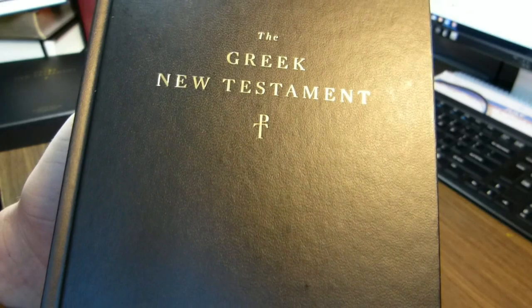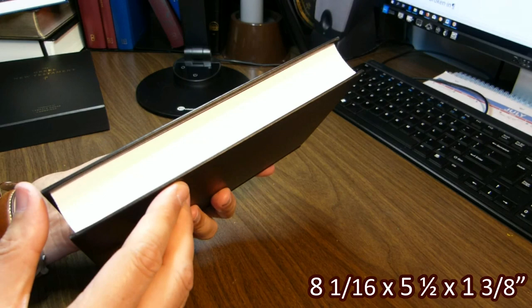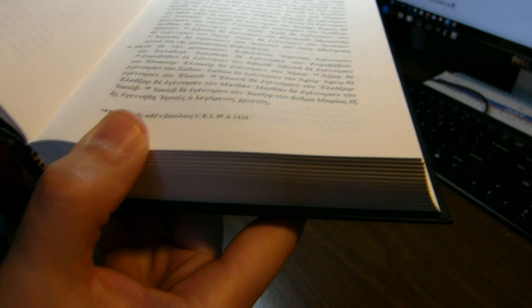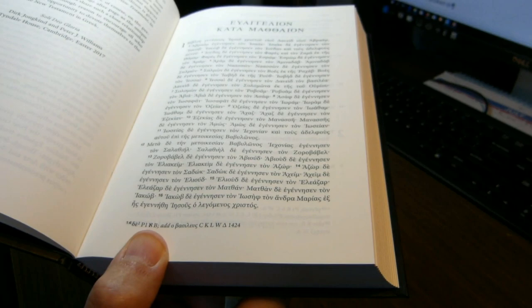The book is eight and one-sixteenths inches tall, five and a half inches wide, and one and three-eighths inches thick. You can open it to Matthew and have it lie flat. The paper is very diffuse in terms of reflectivity — any sheen you're seeing is probably off the ink. It's very nice that way as well.